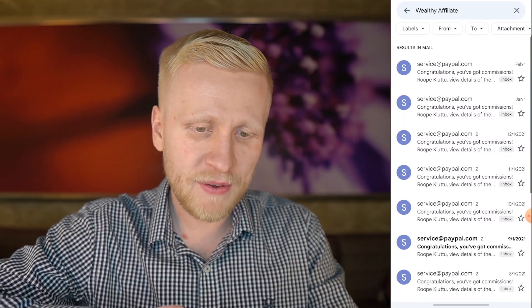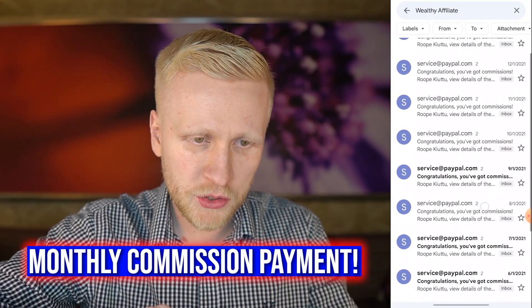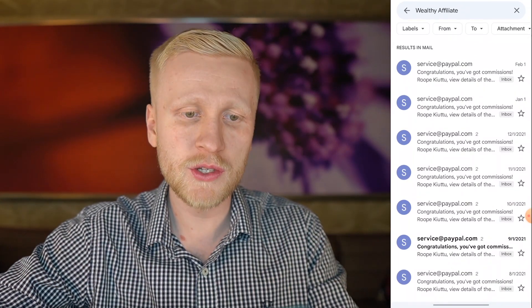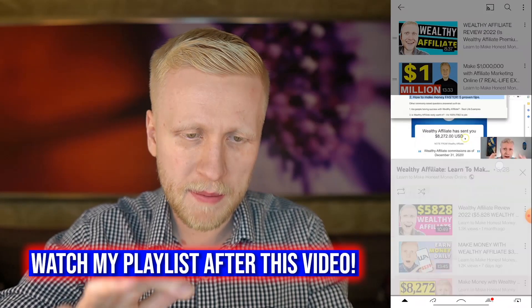I want to show you that Wealthy Affiliate pays commissions each and every month. I've been earning commissions with Wealthy Affiliate already for years. As you have seen on this playlist, Wealthy Affiliate — learn to make money online step by step — here are 28 videos where I've been showing these payment proofs.